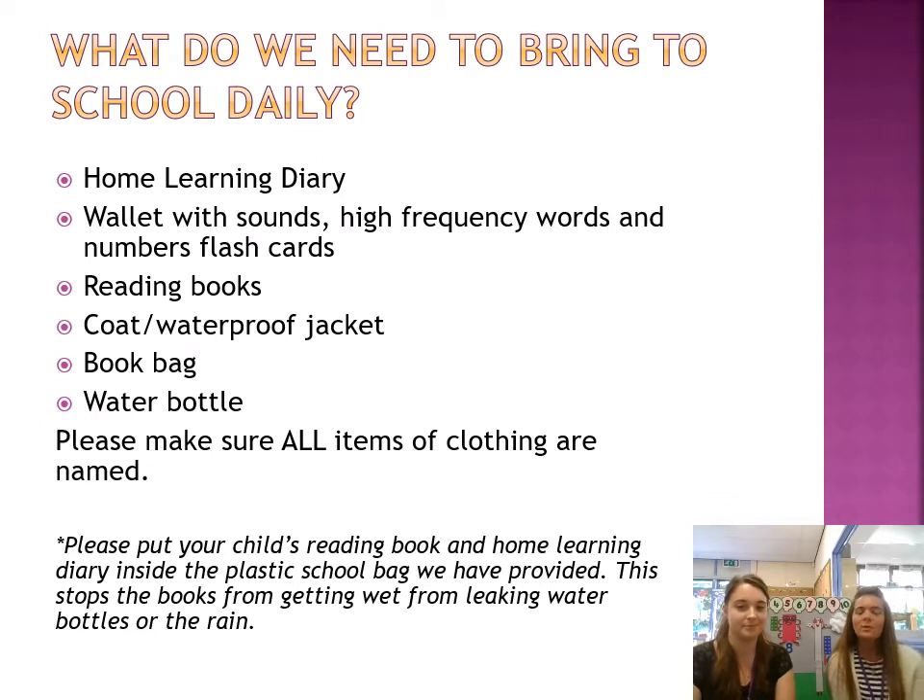In the school bags, we expect you to have your home learning diary along with your child's wallet with sounds and high frequency words and number flashcards, which will be given out in due course. We also have the reading books we provide, and a coat labelled, and a water bottle. In the water bottle, we do expect water only, please. And all items of clothing that your child brings in, please name them all.